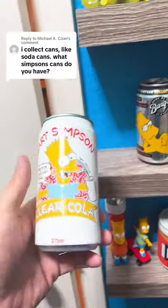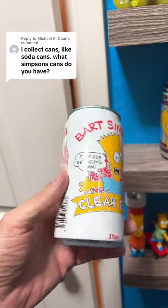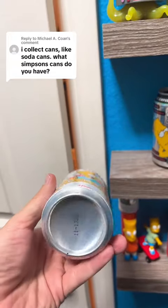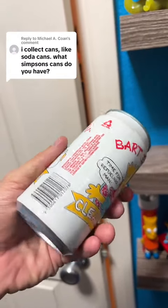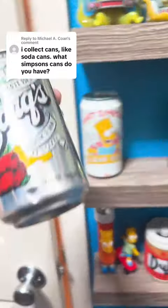Starting off with the Bart Simpson Clear Cola. Go ahead and show you all the sides of it right here. This one actually came from Australia — I want to say early 90s — but I'm not 100% sure because there's not even a date anywhere on it. The second one is this Barks Root Beer right here.